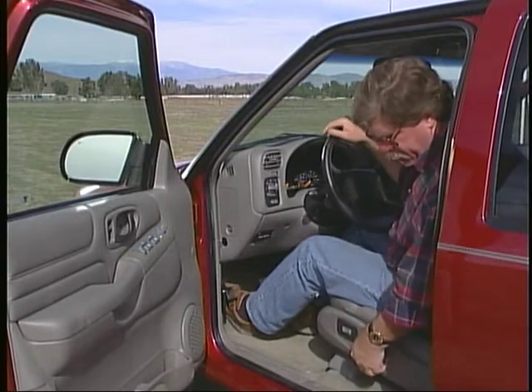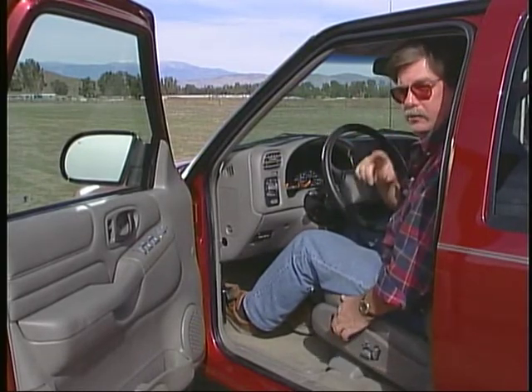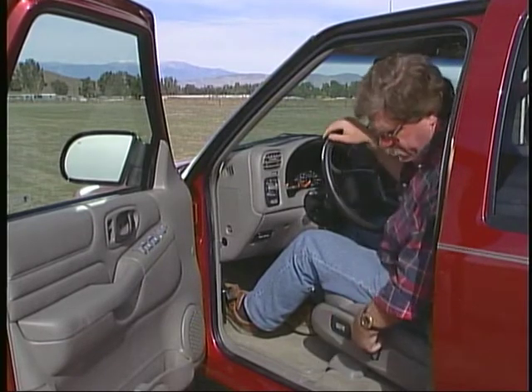Among the cornucopia of luxury-type items on the Blazer are power leather seats on both the driver and passenger side, and both have power lumbar adjustments, which are very nice. The driver's side also has a memory for two people. I like the overall look and feel inside the Blazer — it's comfortable right away and just a nice place to be.